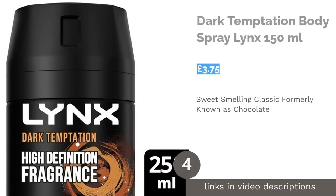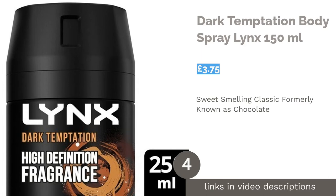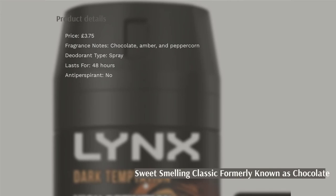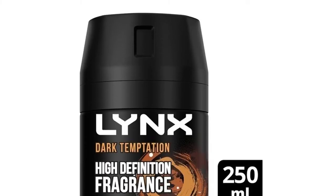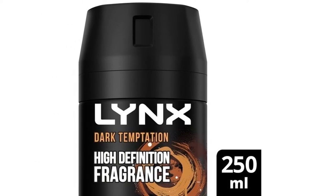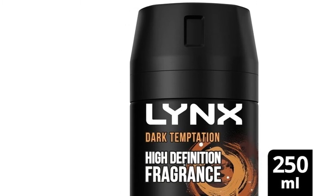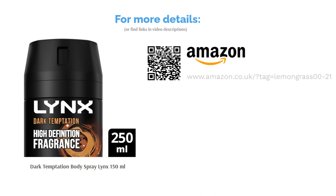The next product is Dark Temptation Body Spray Lynx 150ml. The Dark Temptation Body Spray, formerly known as Chocolate, has been a mainstay of the Lynx brand for decades now. This aerosol body spray fights odor-causing bacteria to help you avoid BO and smell fantastic throughout the day. It's worth mentioning that Lynx body sprays also come in infinitely recyclable cans, so if you're feeling tempted, you won't have to worry too much about the environmental impact of choosing a spray.